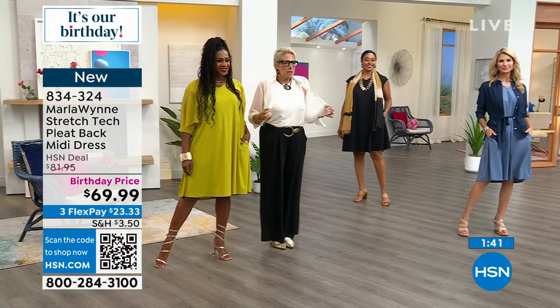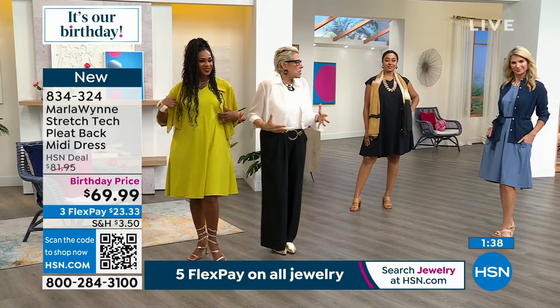You've got the Sleeves Please piece on with the dress as well.